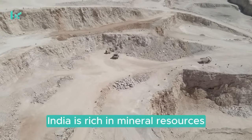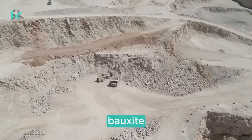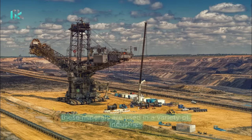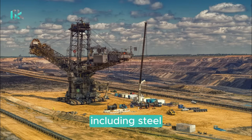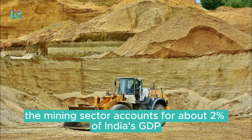India is rich in mineral resources, including coal, iron ore, bauxite, manganese, mica, and diamonds. These minerals are used in a variety of industries, including steel, cement, and manufacturing. The mining sector accounts for about 2% of India's GDP.